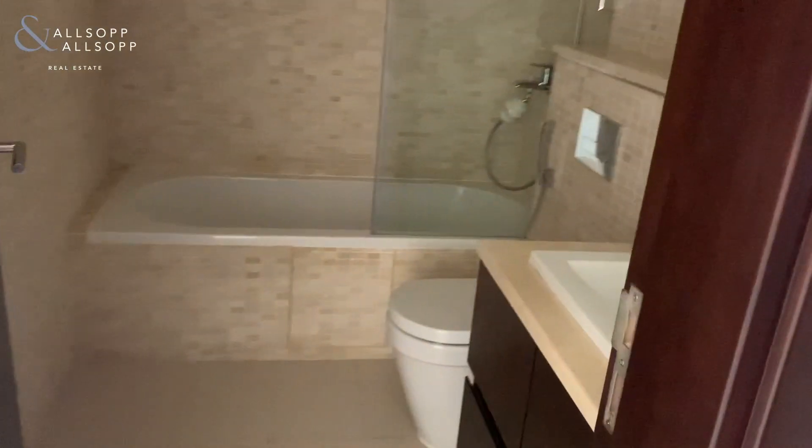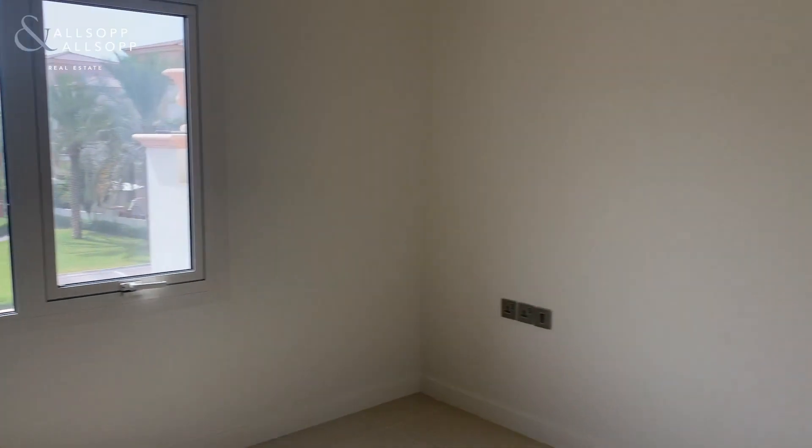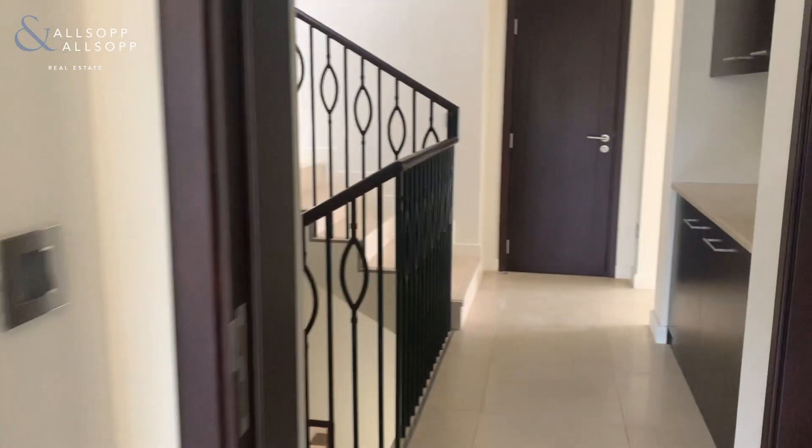Now we'll quickly have a look through the other bedrooms. This one has a bath — all double bedrooms, all built-in cupboard space, windows, and they're all ensuite.